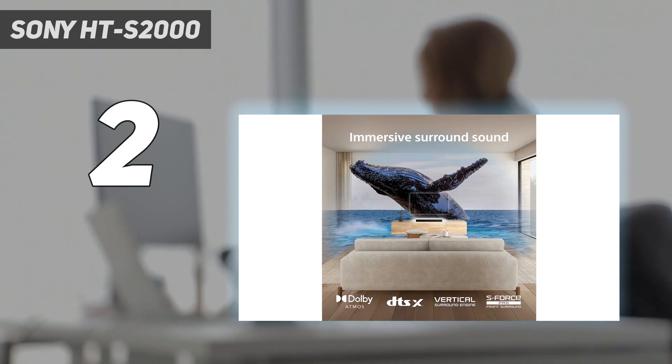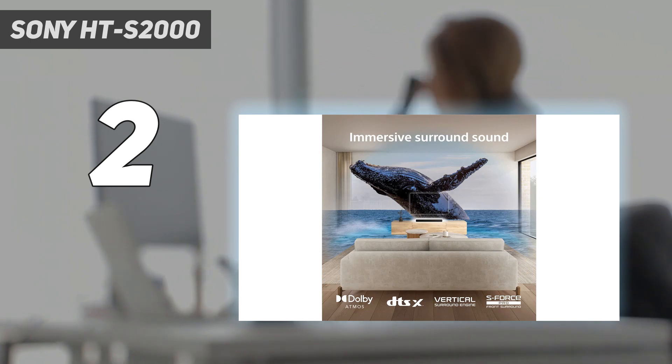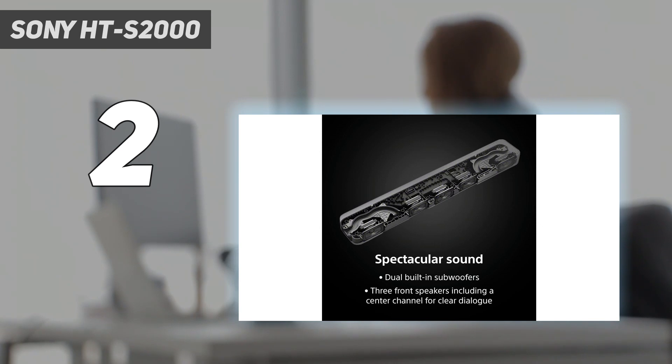Yes, the HTS-2000 isn't going to set the world alight with its sound and certainly isn't the best-sounding soundbar on this list, but when you're paying roughly $349 / £299 / AU$695 for a soundbar with this good a sound quality, it's hard to argue against.